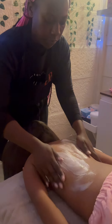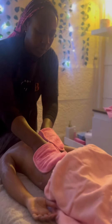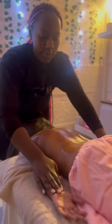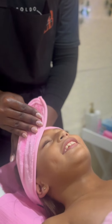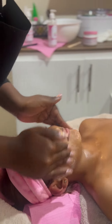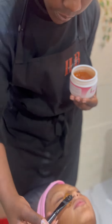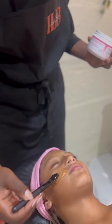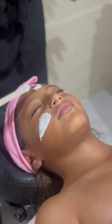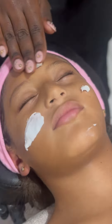First, you'll enjoy a relaxing body scrub, leaving your skin feeling smooth and revived. And finally, we have something special for our little faces — a lovely facial that will leave our skin glowing, giving you that beautiful look.